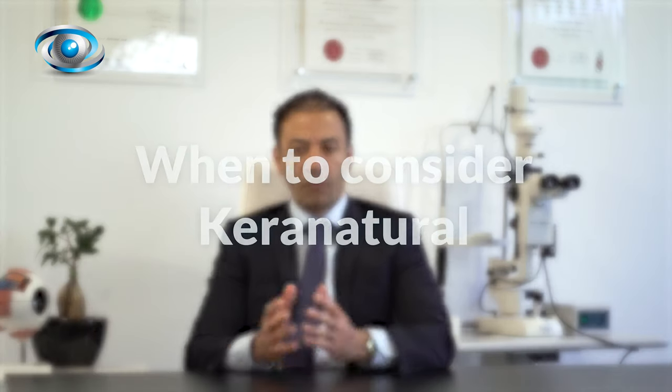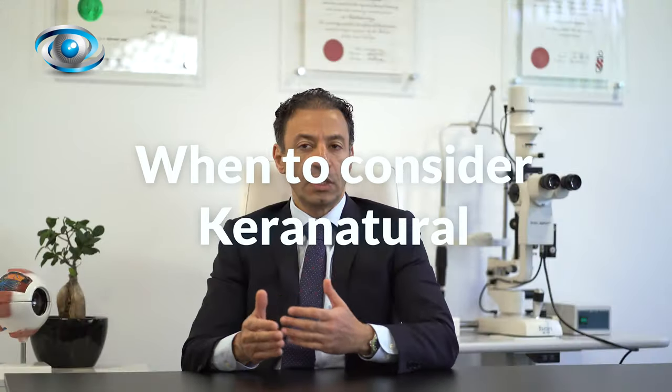It might not work for very severe cases, which still need to go through a cornea graft. But it does work for moderate to severe cases of keratoconus without any scarring and with some residual thickness. Kirin Natural might not suit all sorts of patients.